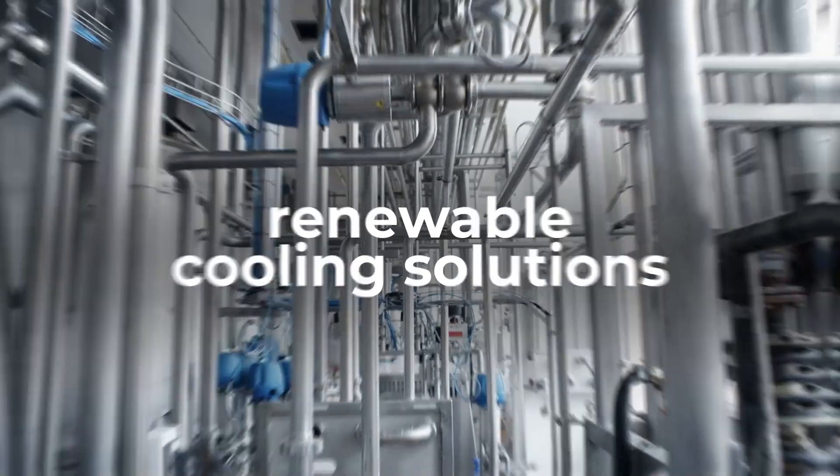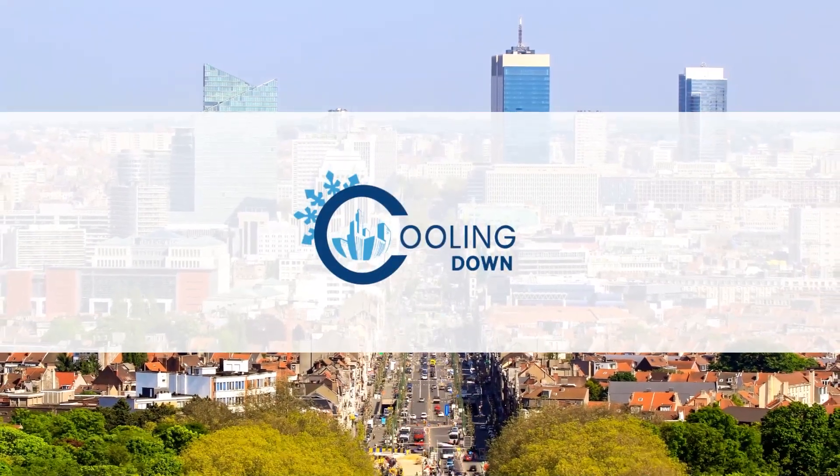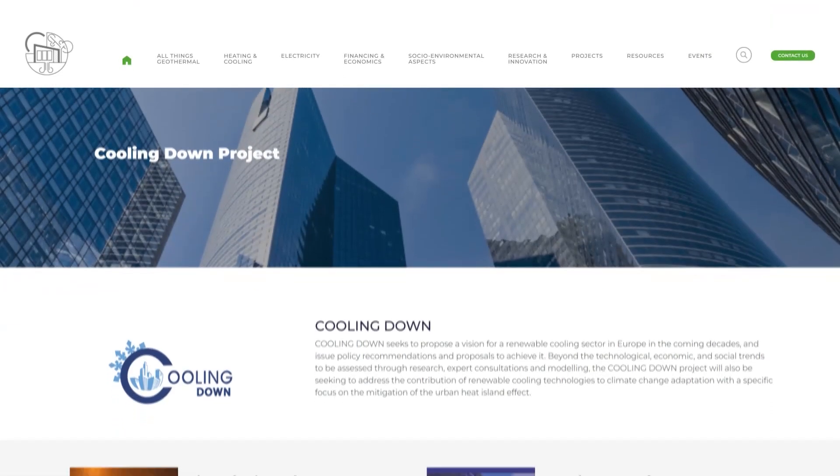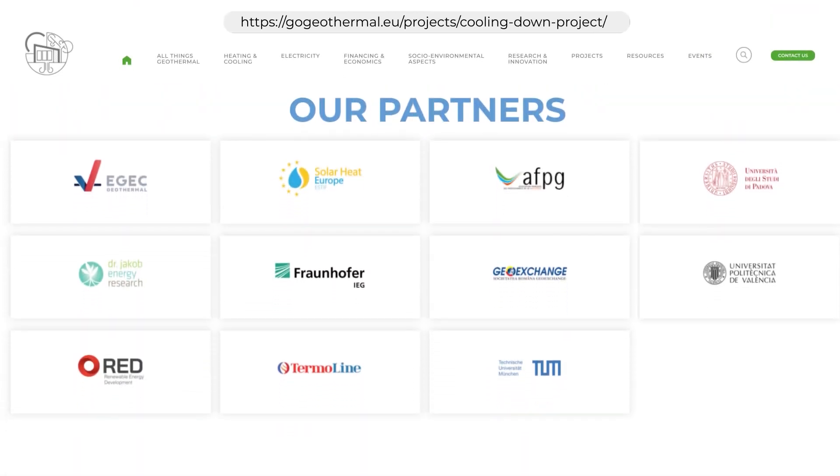It's time to act. Let's implement renewable cooling solutions. Join us in cooling the future sustainably. Together, we can make a difference. Act now. To learn more about cooling solutions and innovations, visit our website or contact us.